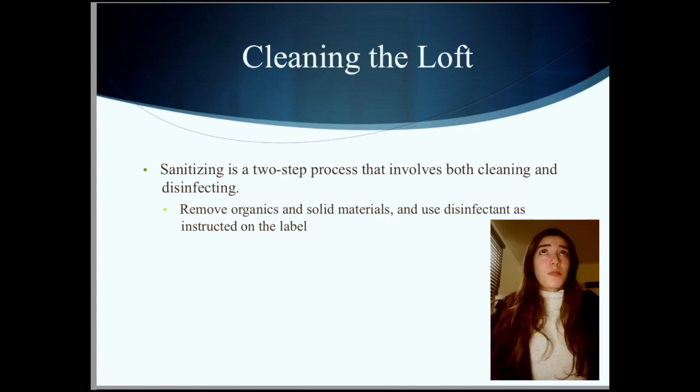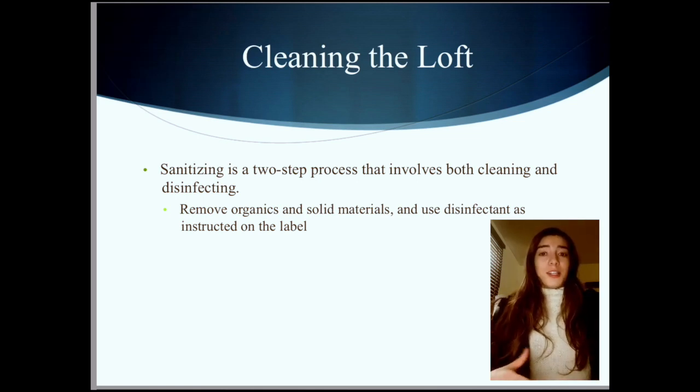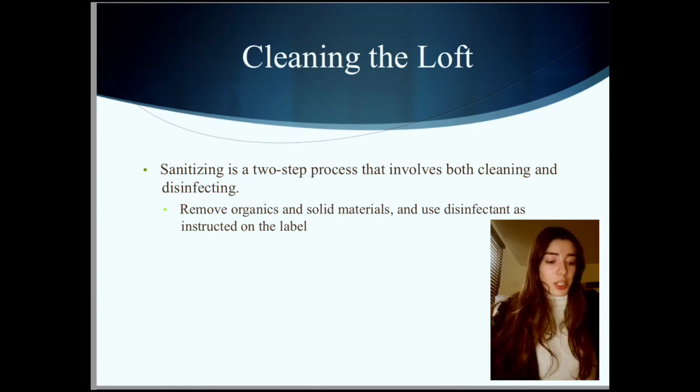Sanitizing and disinfecting is a two-step process involving cleaning and disinfecting. First, you want to remove the organic material with a paper towel or cleaner. Then, apply the disinfectant again and leave it for a contact time — each product has a leave-on time before you wipe it off. Most products require about 10 minutes for full disinfecting potential. You have to clean off all those organics first, because otherwise it won't work effectively.